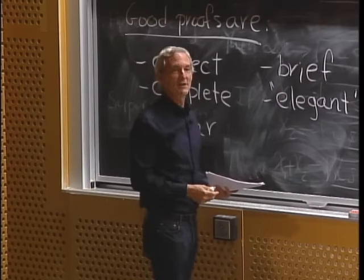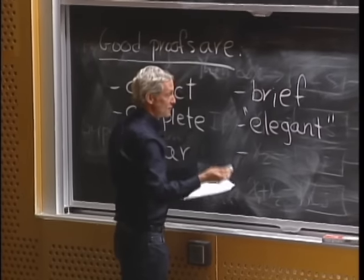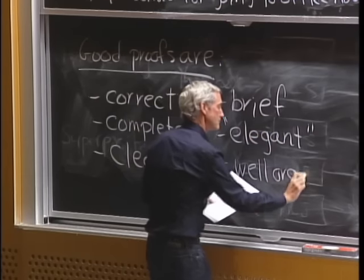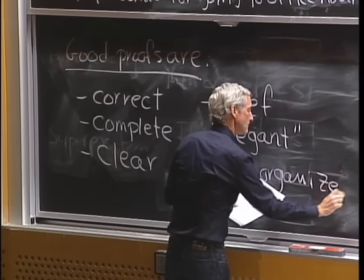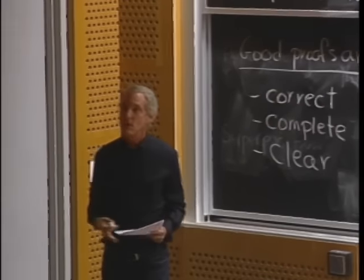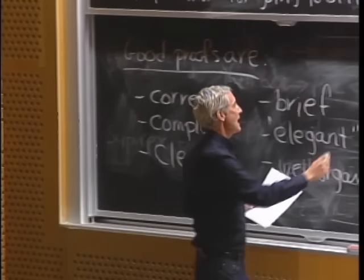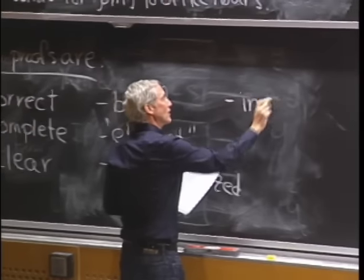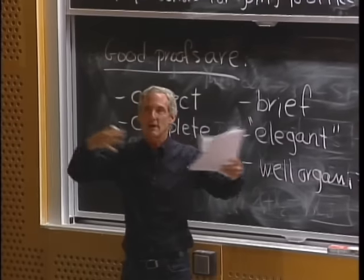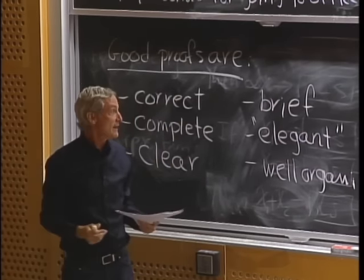There's a lot of judgment that goes into that, just like in art there's judgment over what is great art. The proof should be well-organized — use lemmas the same way you would use subroutines in writing code; that helps make it clear. And the proof should be in order. Sometimes you'll see proofs where things are done in a haphazard fashion: all the pieces are there, but they're in the wrong order.